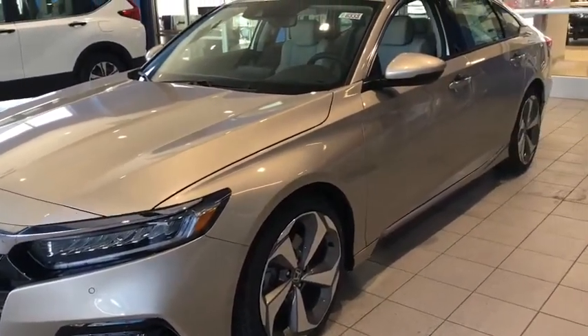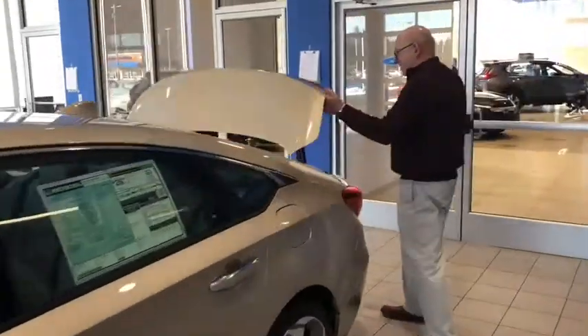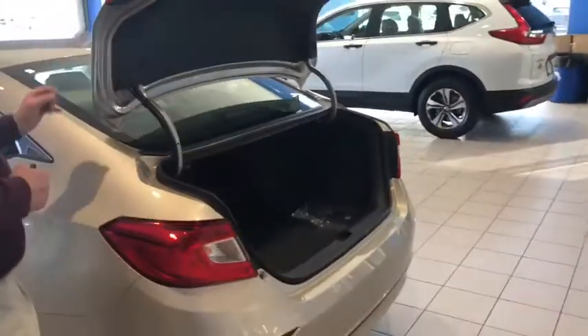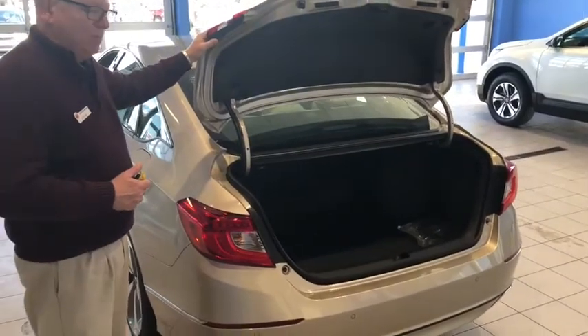It still has a large trunk. It has 60/40 fold-down rear back seats, so you can pull those down to expand cargo space.